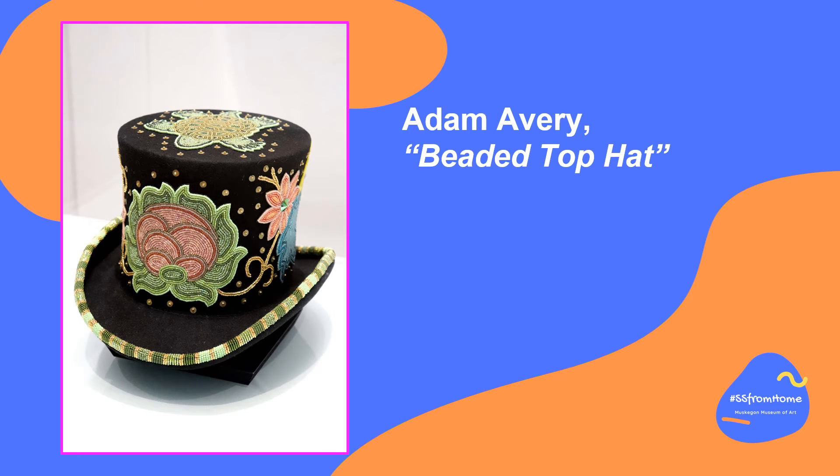This beaded top hat by Adam Avery is quite different from Asher's painting of Aunt Becky. And while a top hat may not be considered a traditional Anishinaabe piece of clothing, Adam Avery makes it so by infusing traditional beadwork, brightly colored flowers, and a turtle on top. The turtle is especially important in native traditions because it symbolizes wisdom, health, protection, and longevity.